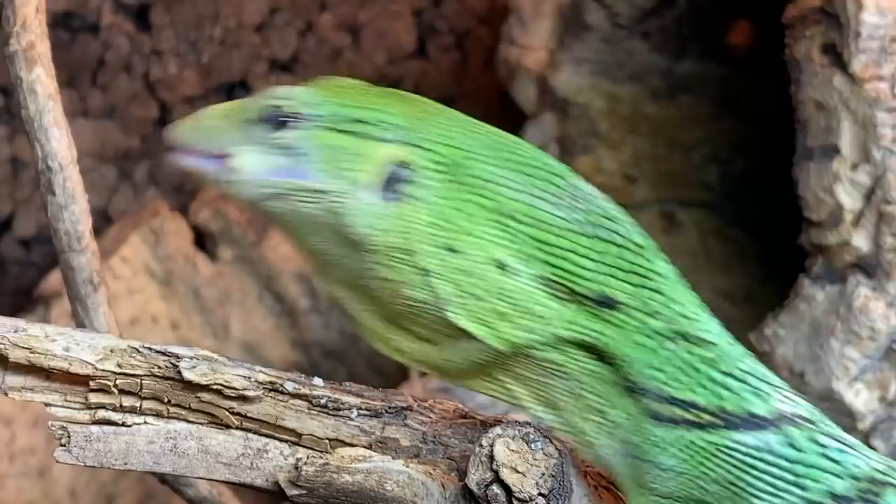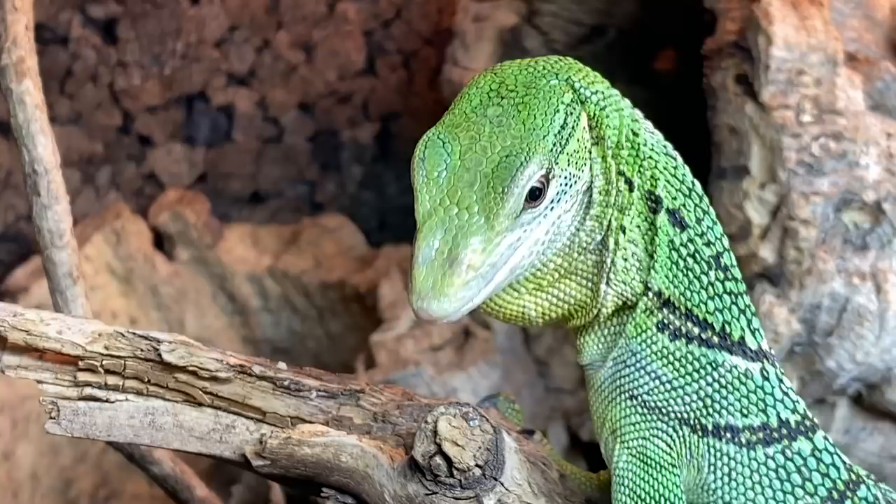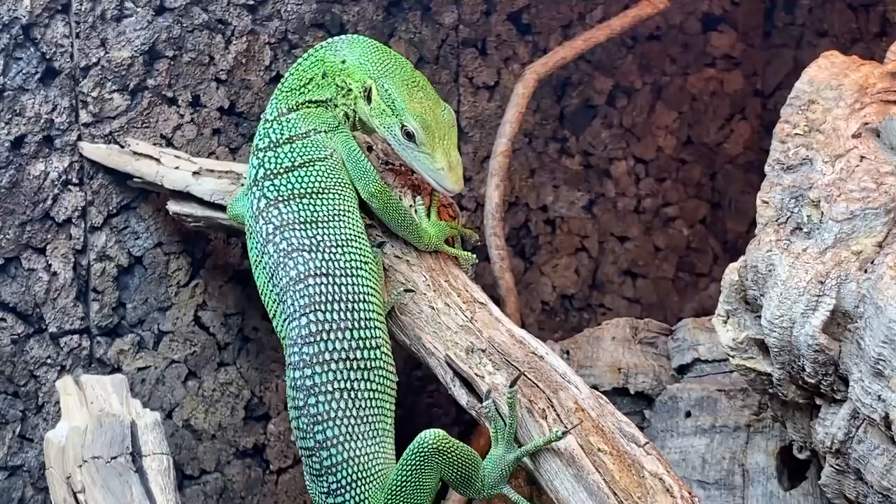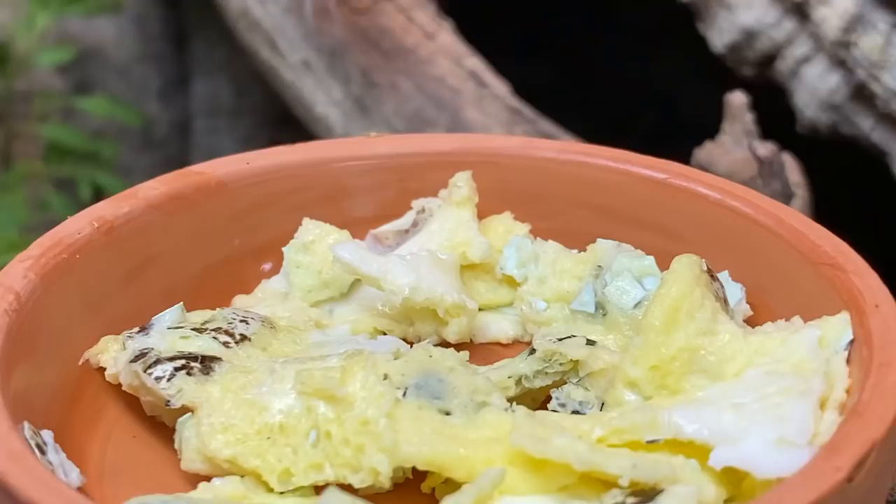Quail eggs are an excellent source of protein, vitamin A, vitamin B12, iron, selenium, riboflavin, and choline — which are essential in maintaining body health. Selenium and riboflavin are important nutrients that help your body break down the food you eat and turn it into energy that it can use.